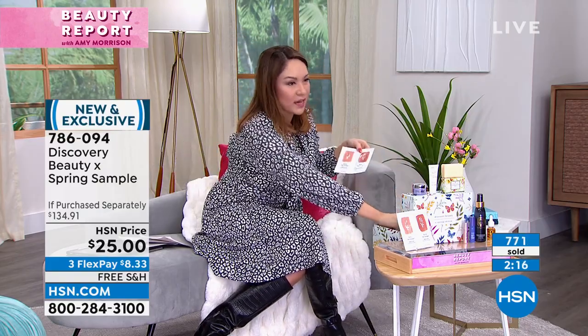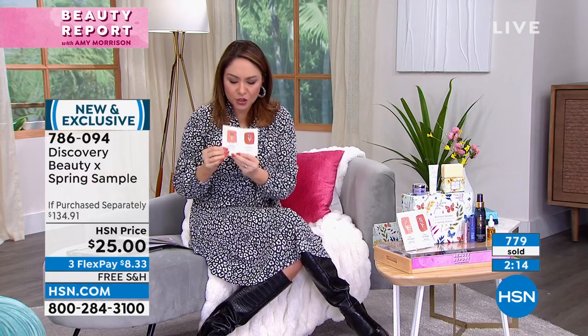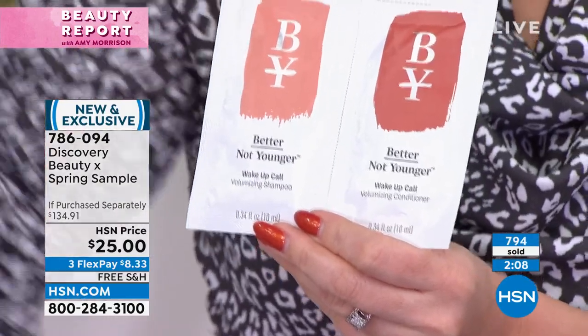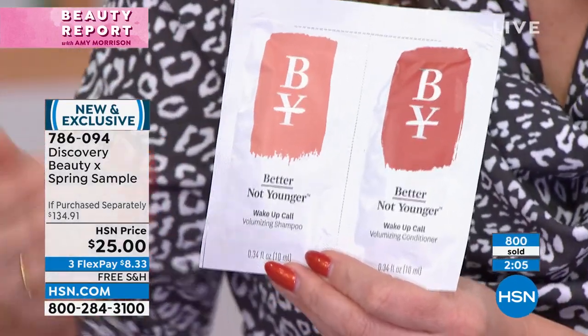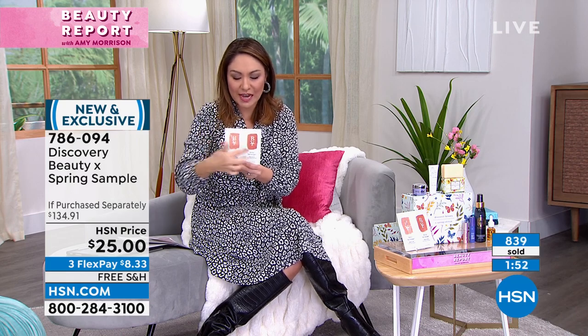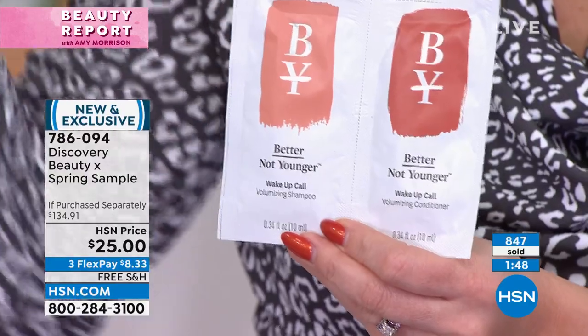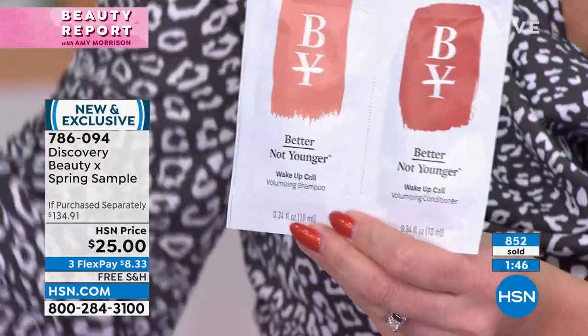Better Not Younger is another newer one at HSN — you get both the shampoo and the conditioner. This is meant for thin, fine, limp, dull hair. It's going to give life and volume. If your hair is just kind of flat and gives you nothing, try it. You get the shampoo and the conditioner — a sachet of each. And again, if you get this box and you try something and love it, come back and get more of it.